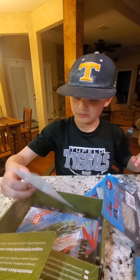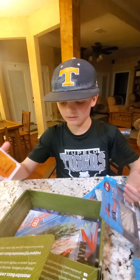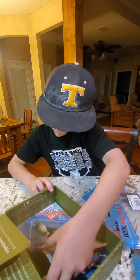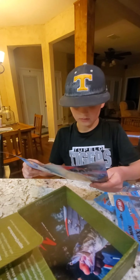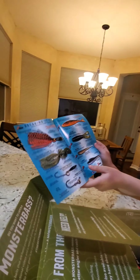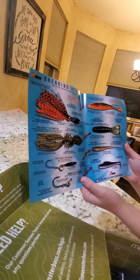Sometimes they'll give you a golden ticket and you can win stuff if they call your number. They also give you a little card that shows how much everything costs and what each item is.